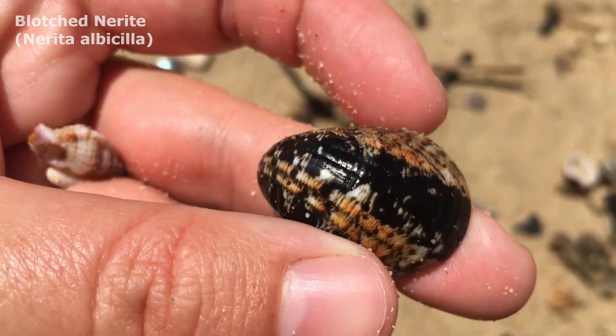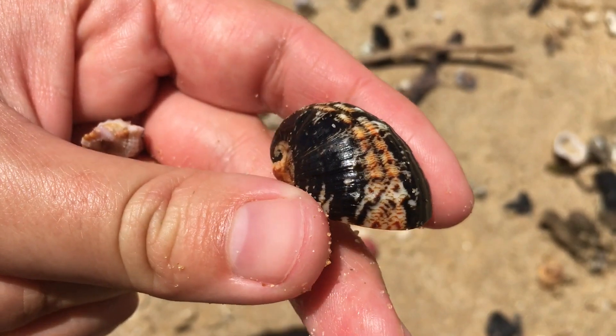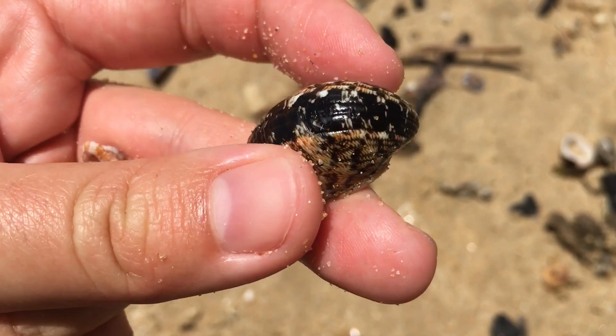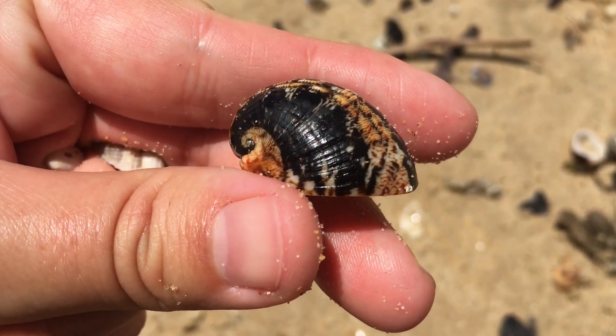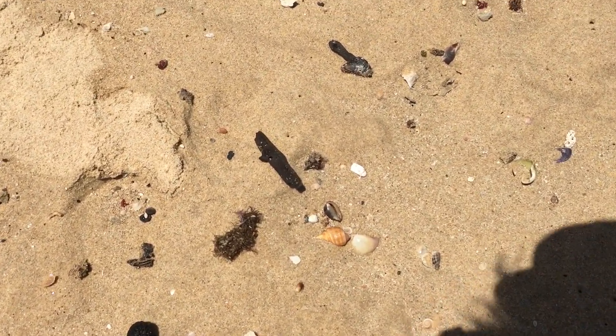Usually if he was all orange I would say it was an old and worn shell, but because he's got so much black still on him and the orange is running concurrently through him, that looks so amazing. I think that's like deliberate on the snail's part. Awesome.